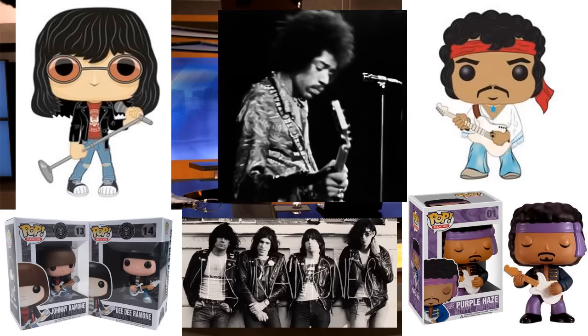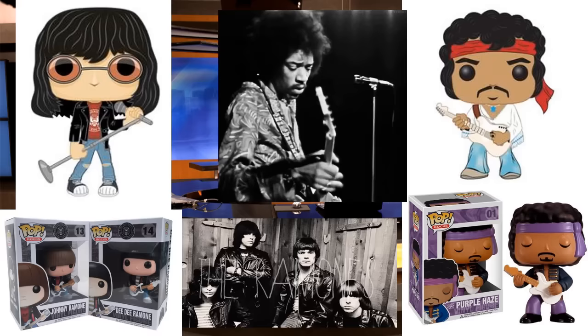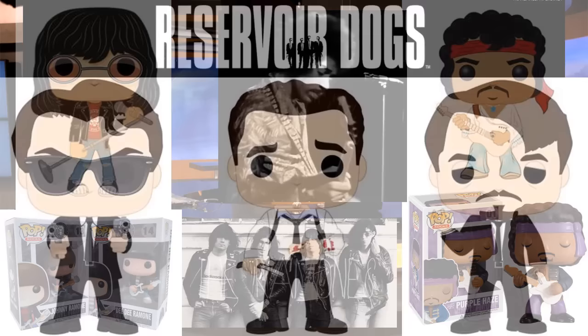A lot of people have been wanting more Pop Rocks figures and I think Funko is listening. We have Joey Ramone on the way, and then also Jimi Hendrix — this time it will actually say Jimi Hendrix, not just Purple Haze. If you're a big fan of these artists, be on the lookout. I think Funko is finally seeing how well the Pop Rocks line could do for them.